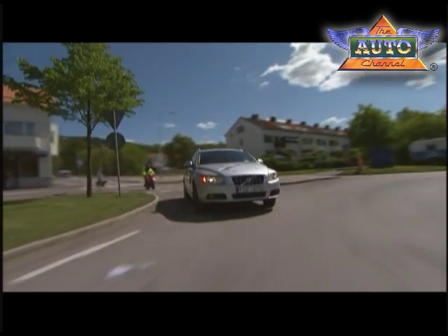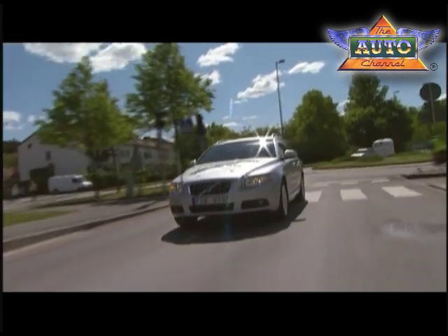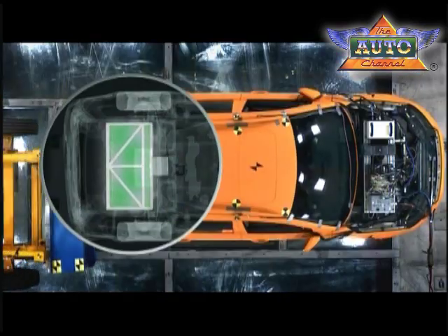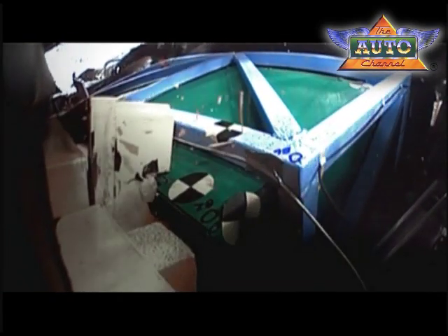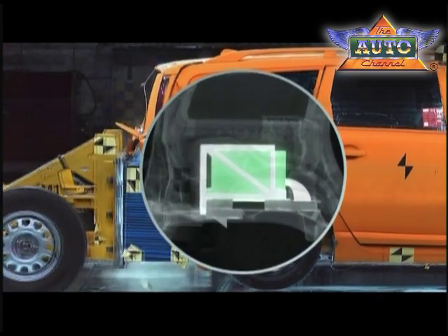The new plug-in hybrid shall have the same safety performance as Volvo's other petrol and diesel-powered cars. Which is why many comprehensive tests are carried out as to how the different parts of the car are affected by the heavy battery, and how the battery is affected and can be protected in the event of an accident.